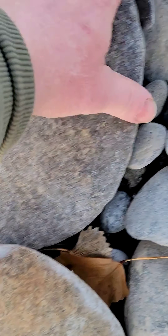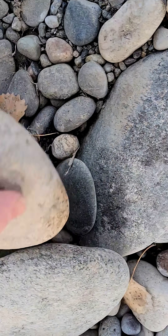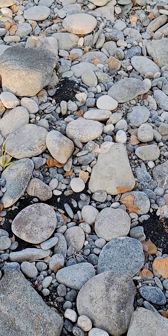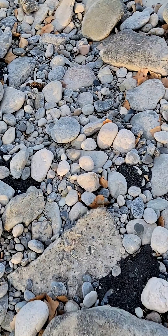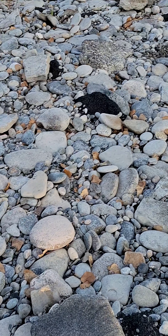Yeah, look at these — this is so cool, they're all flat. They're dirty here; they've been under the water and haven't been cleaned off. I intend on making a display with the rocks — maybe I'll do it and add it to this video, now that I'm thinking of it.